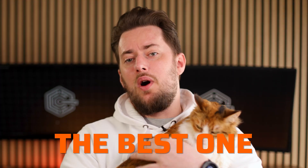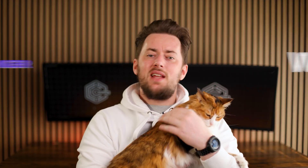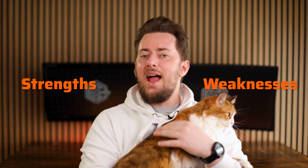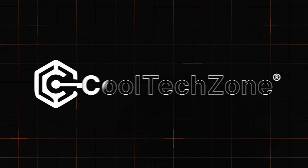With so many options out there, you want to make sure you're choosing the best one. That's why I'm here to deliver a Wix versus Hostinger showdown, including a full breakdown of their strengths, weaknesses, and everything in between. Let's find out which one deserves your clicks and your money.